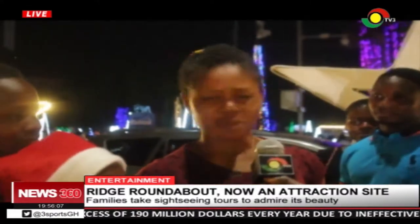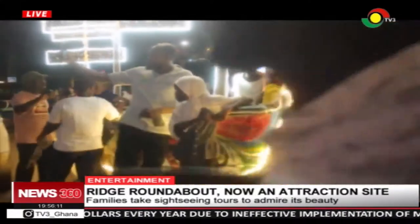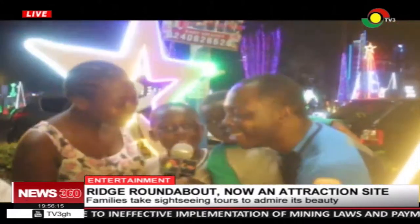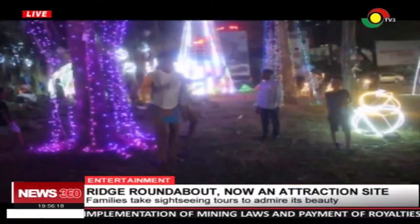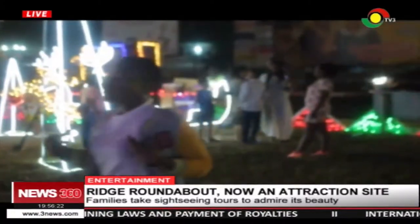What have you done so far? I'm taking pictures with my kids, we are having fun. After here we drive around town — they're on vacation, so we just wanted to have fun. Excited residents have been trooping to the popular roundabouts to admire its beauty, hang out with friends and take photographs.